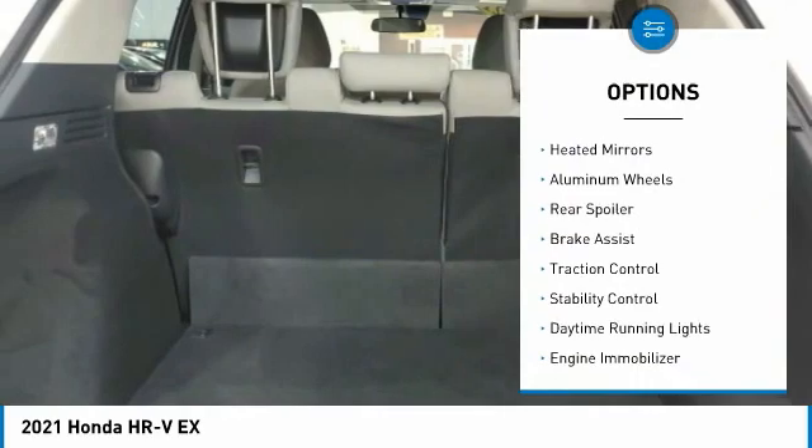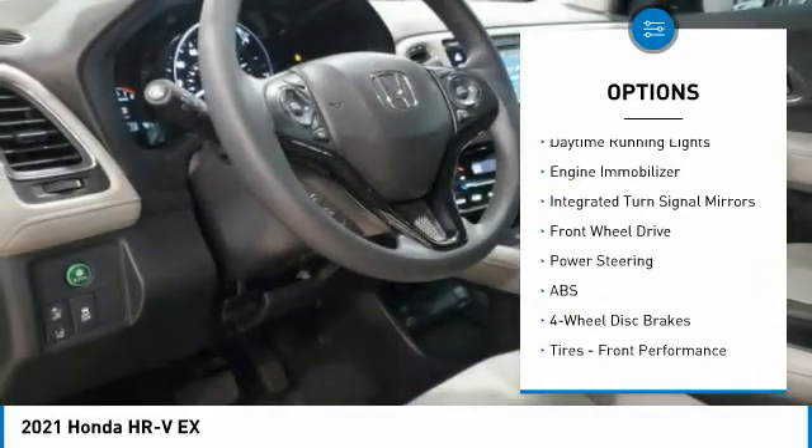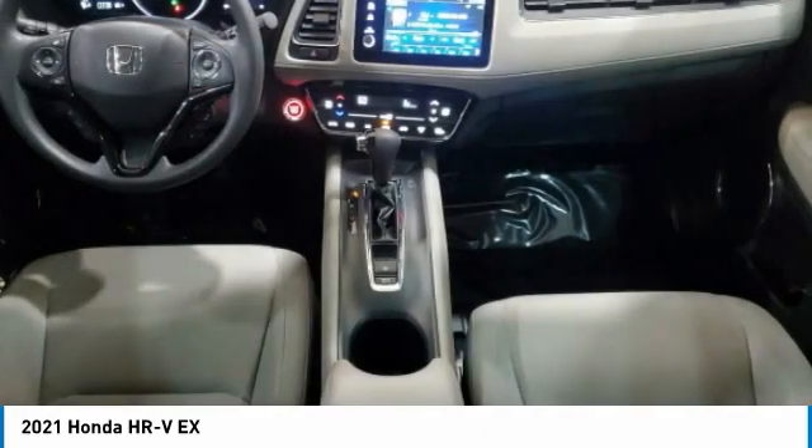Tire pressure monitor, heated mirrors, aluminum wheels, rear spoiler, brake assist, traction control, stability control, daytime running lights, engine immobilizer, integrated turn signal mirrors.